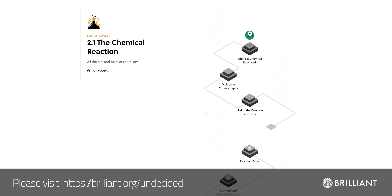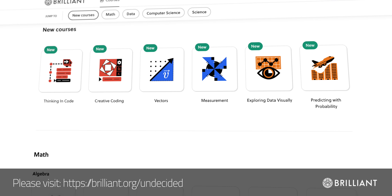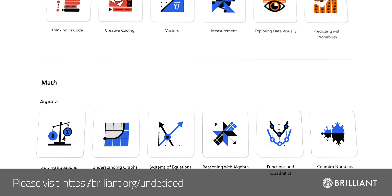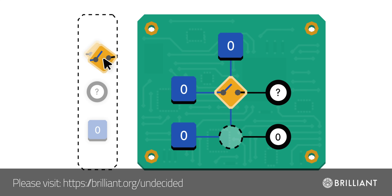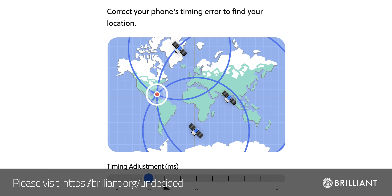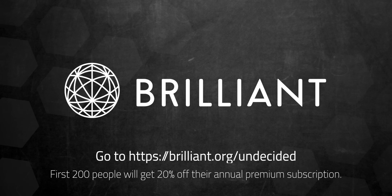To better understand electrolyzers, water splitting, and everything that goes into this, there's a fun and easy way to do so — I'd strongly recommend checking out Brilliant.org and the Chemical Reactions course, which goes into detail on key concepts like what a chemical reaction even is and how it's a fight against equilibrium. Brilliant has thousands of lessons from AI to electricity and magnetism, with new lessons added every month and bite-sized lessons that break down concepts into understandable parts. Visit brilliant.org/undecided to try everything free for 30 days — the first 200 people get 20% off Brilliant's annual premium subscription.